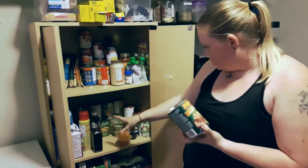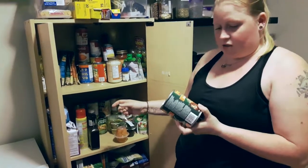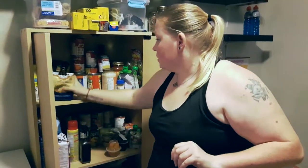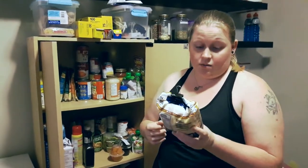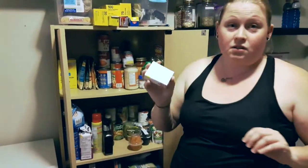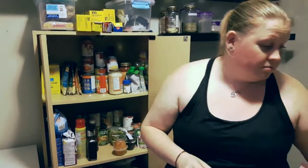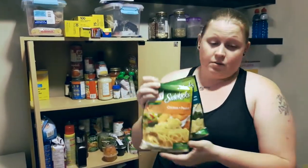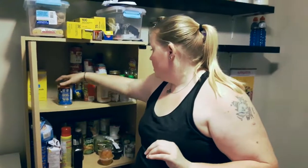Chicken noodle soup — I have a whole bunch — they're not good because there's noodles and it's processed. Couscous — it's a grain, there are pictures of grain on it — this is out. Side-kicks are out because they're all pasta and they're processed. So what we're doing is leaving the stuff that's allowed on the shelf and putting the rest aside.